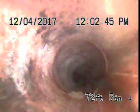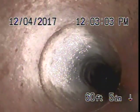Now the camera's being pulled out and you see those lines. These are sections of terracotta pipe that are connected to each other. They go from the house all the way out to the street. The white stuff is just built-up junk that over time settles in the bottom of the pipe.